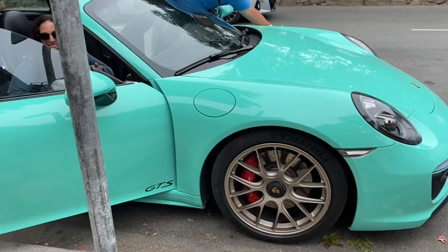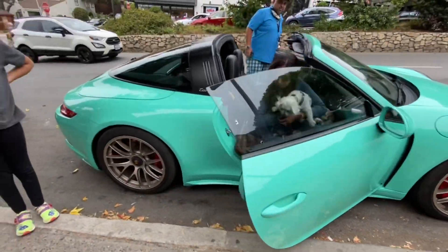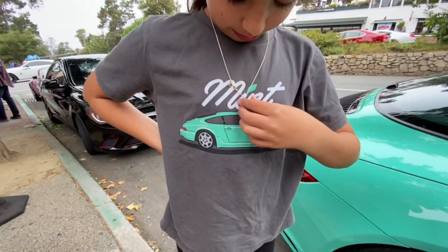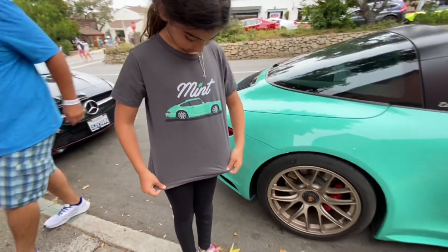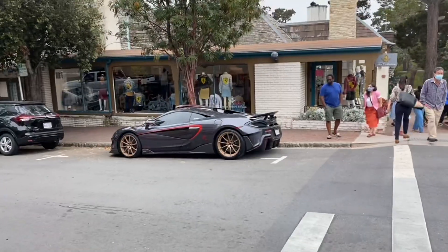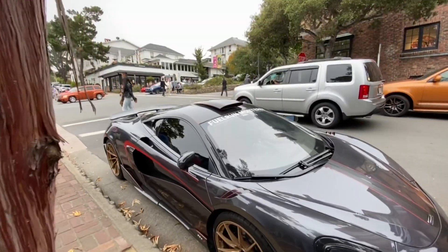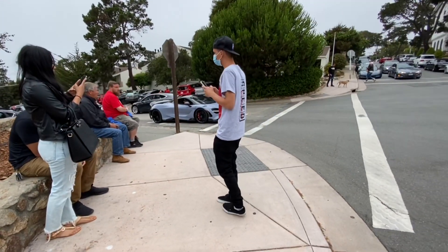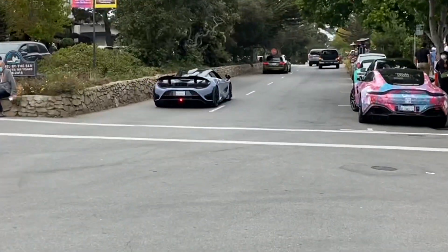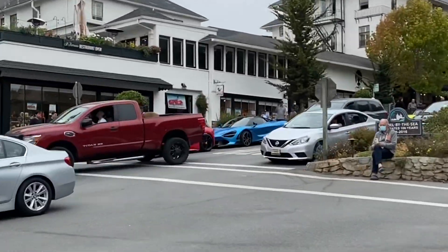Nice color — first time seeing this color. What is it called? Mint green! Oh wow, look at that — look at you matching your parents' car. McLarens are everywhere over here. Here's another McLaren 720. And look over here — that's another one!